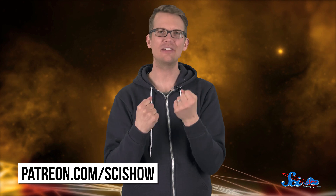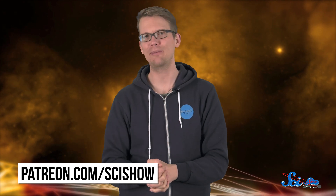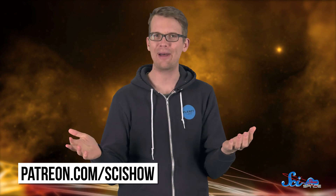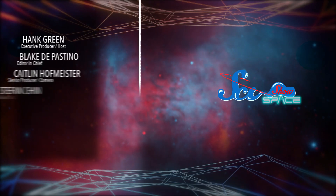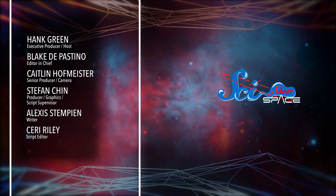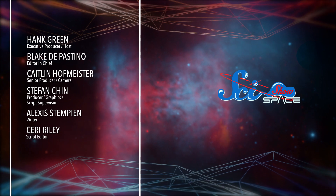Thanks for watching this episode of SciShow Space News, and thank you especially to our patrons on Patreon, who make this all possible. If you would like to help us keep making episodes like this, you can go to patreon.com/SciShow. And don't forget to go to youtube.com/SciShow Space and subscribe.